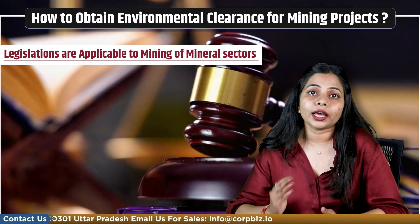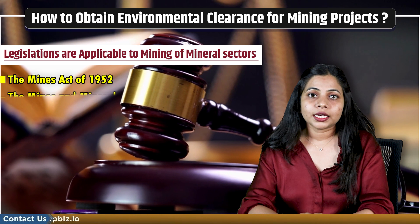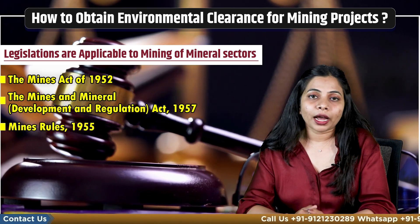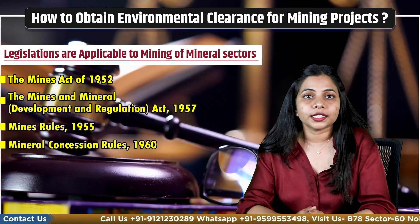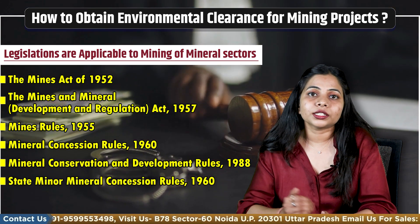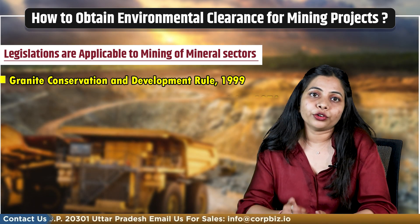Let's check what legislations are applicable to mining of mineral sectors. The first is the Mines Act 1952. Second is the Mines and Minerals Development and Regulation Act 1957. Third is Mines Rules 1955. Fourth is Mineral Concession Rules 1960. Fifth is Mineral Conservation and Development Rules 1988. Sixth is State Minor Mineral Concession Rule 1960. Seventh is Granite Conservation and Development Rule 1999.